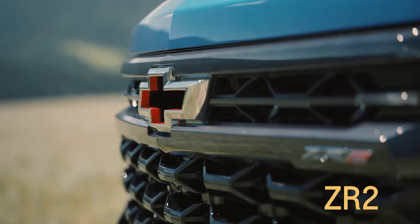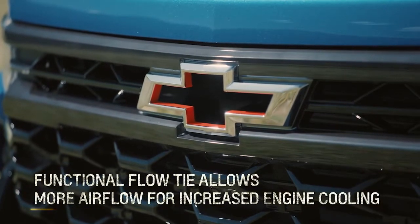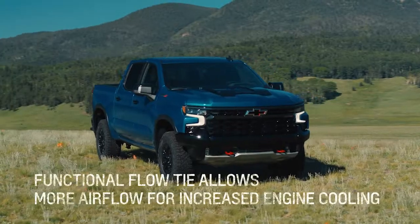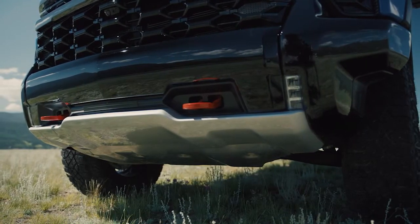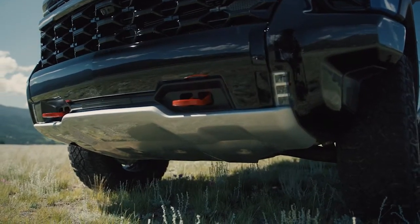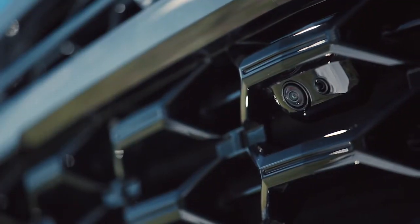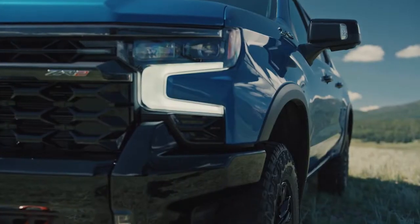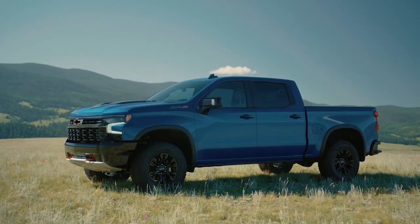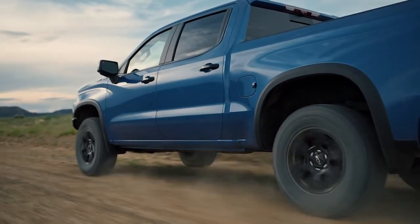We gave the ZR2 a unique, bold front end. The front bumper has a cutaway design that improves the approach angle, especially on the corners. The sculpted steel bumper and integrated skid plate prioritize durability and repairability. A camera integrated into the grille helps the driver view terrain on technical maneuvers, and substantial wheel flares give the truck a rugged appearance while protecting the sheet metal from flying debris.